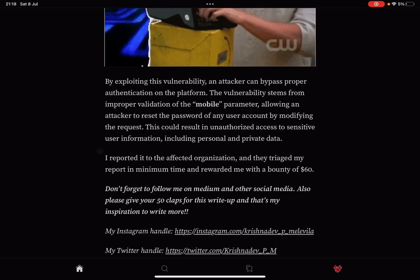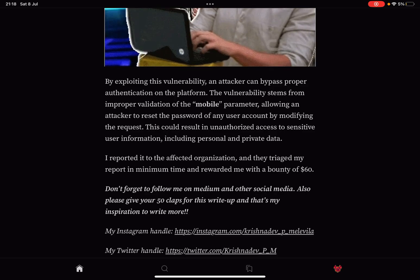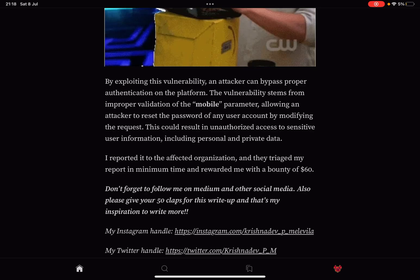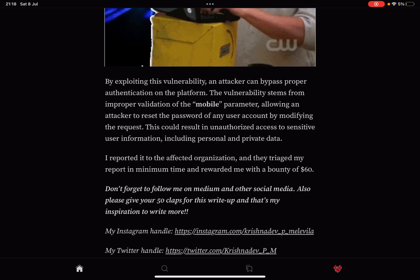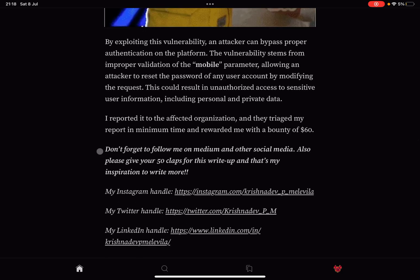By exploiting this vulnerability, an attacker can bypass proper authentication on the platform. The vulnerability stems from improper validation of the mobile parameter, allowing an attacker to reset the password of any user account by modifying the request. This could result in unauthorized access to sensitive user information, including personal and private data.